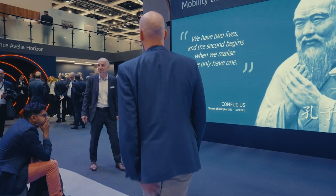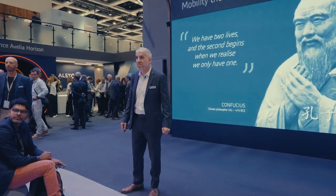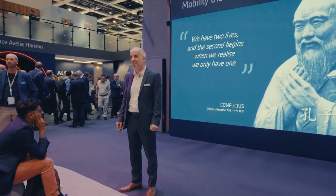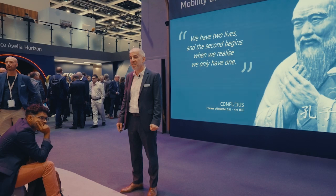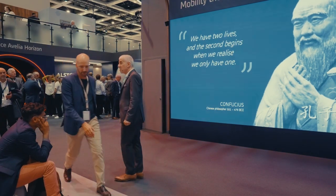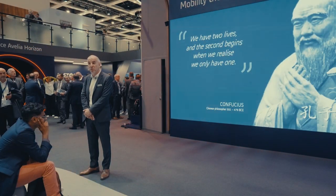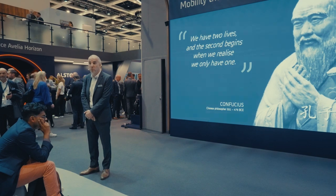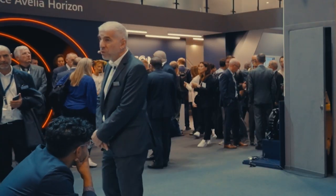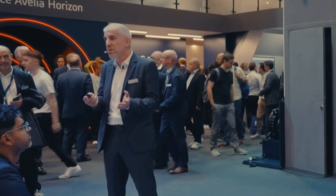Question from the audience: Do you proactively offer customers such a second life, or do you wait for them to come to you? Do you use any AI or white space analysis to offer smart modernization? That's an important question. What we see is that often it doesn't come through traditional offers or tenders — those usually focus on what we call the midlife overhaul, keeping the existing performance and extending life.